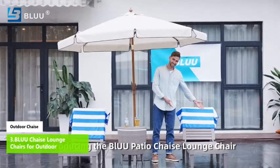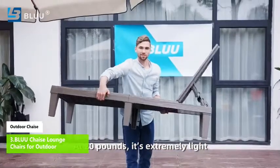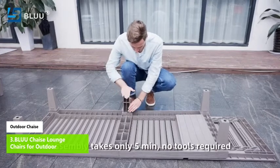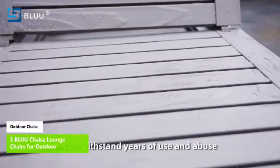Number three: BLUU Chaise Lounge Chairs for outdoor. The backrest can be adjusted to five different positions, allowing you to find your most comfortable position at any point. This chair is made of a polypropylene resin construction with an attractive wood texture design.